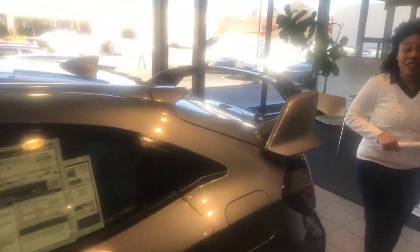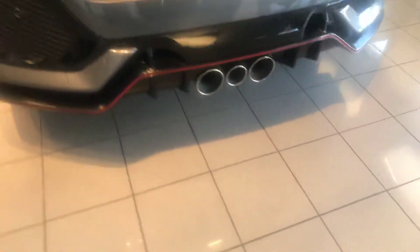Beautiful. And did I mention that you had triple exhaust? This is the car that you have been waiting for. Come on in, let's check it out.